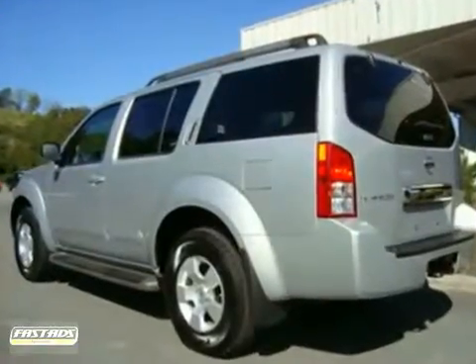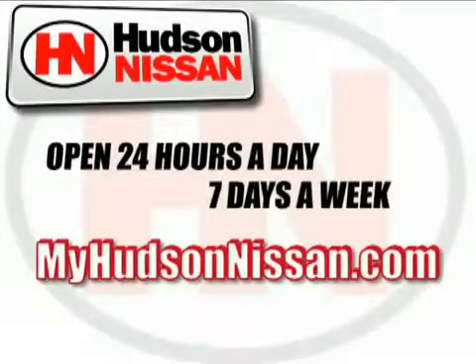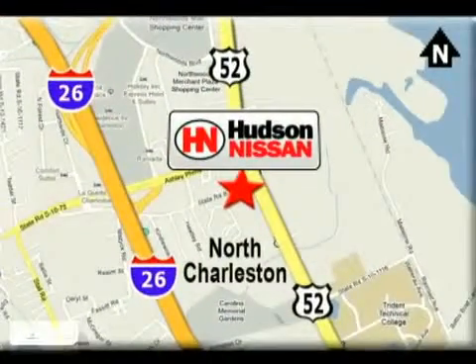Come in and see it for yourself today. Hudson Nissan — open 24 hours a day, 7 days a week. Come see us today. We're located at 7331 Rivers Avenue in North Charleston, South Carolina.